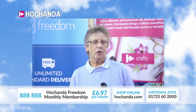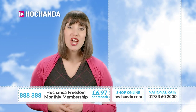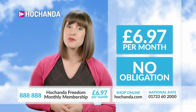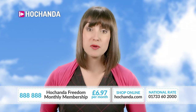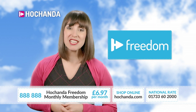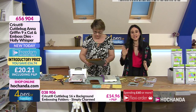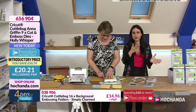You could be a member instantly for £6.97 per month with no ongoing monthly obligation — when you want to cancel, just call or go to the website quoting item number 888888. You get unlimited standard delivery, exclusive freedom discounts, a members badge, and a members newsletter. Join Her Chander Freedom today! It's an amazing way to save, especially in events like the four days of freedom.